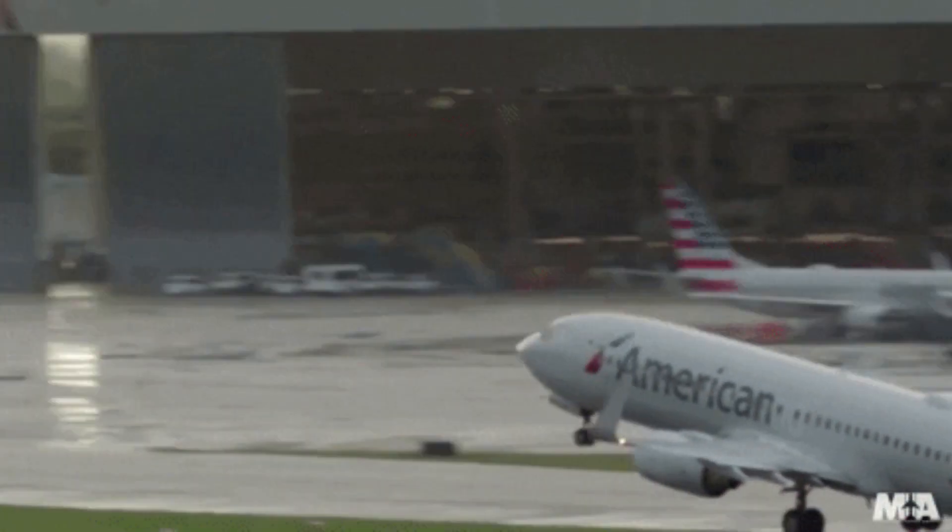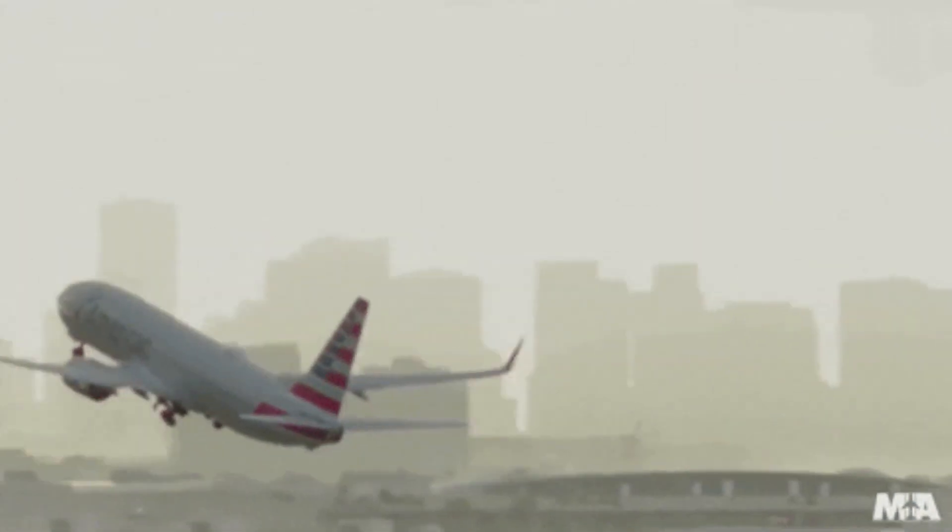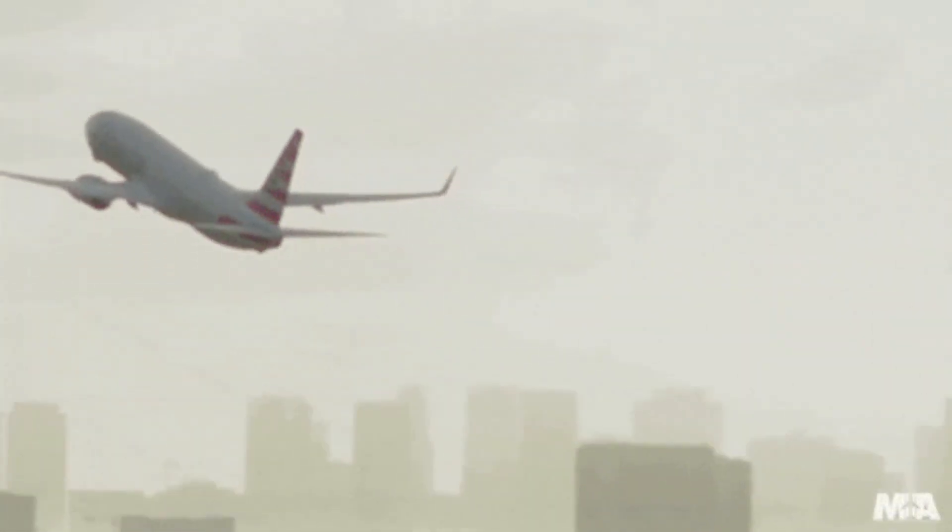Your plane flies through those eddies and might get some bumps. This is more common at low levels because that's where the trees, mountains, and buildings are. Especially if you're flying out and there are a lot of buildings by the airports — on your climb out you're going to get some of those, and on your descent and approach you might get a little bit more bumpy ride.